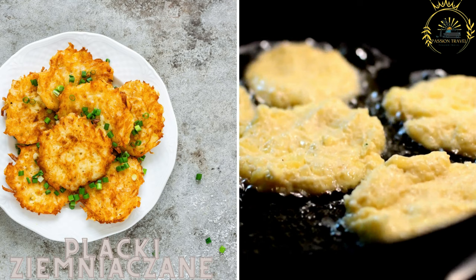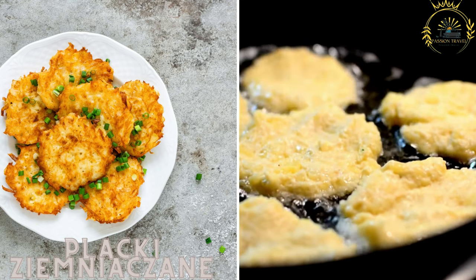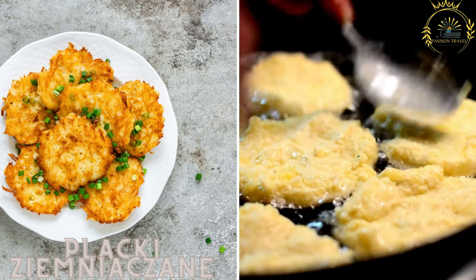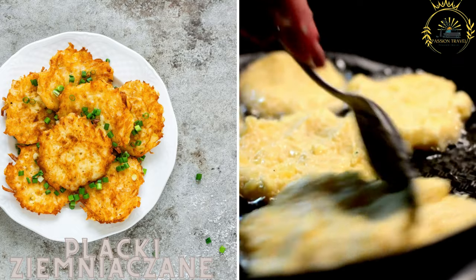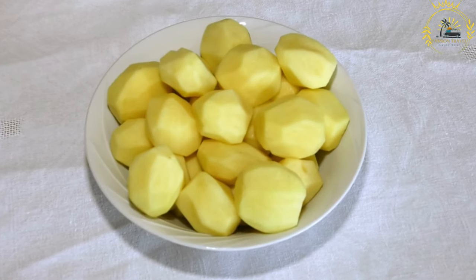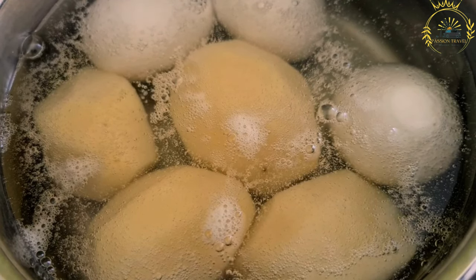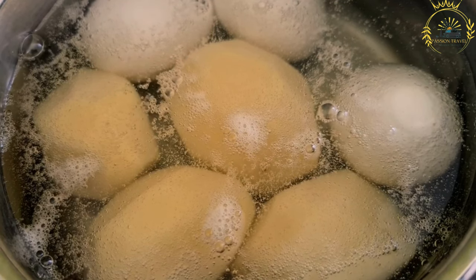Placki ziemniaczane — these are Polish potato pancakes made from grated potatoes mixed with flour, eggs, and seasonings. They are fried until crispy and served with sour cream or applesauce. Also known as Polish potato pancakes or potato fritters, they are a popular street food and traditional Polish dish made from grated potatoes mixed with other ingredients and fried until golden and crispy.